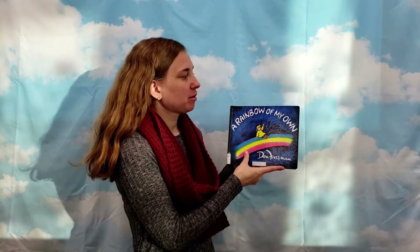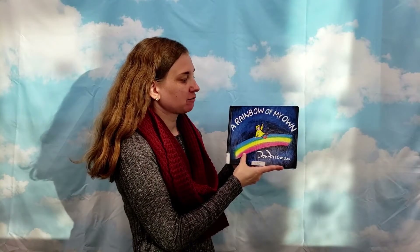Hi, I'm Melissa from the Oregon City Public Library, and today we will be reading A Rainbow of My Own by Don Freeman.